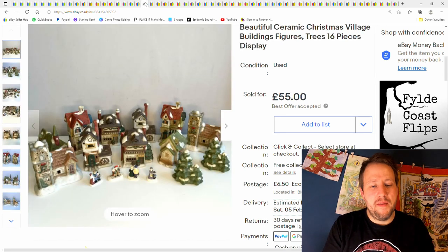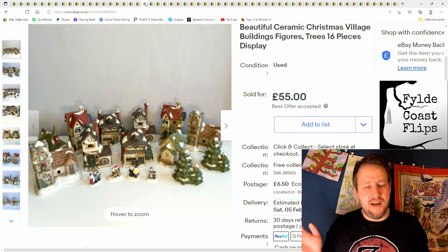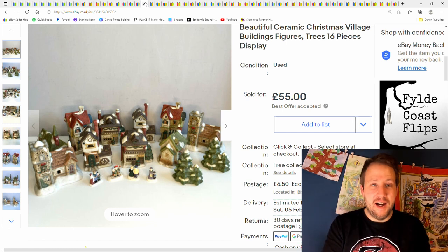This is a load of ceramic houses — the kind where you put them on your tree and stick the lights through them. I paid £5 for the lot from a charity shop, thought how are they only a fiver? Lots of interest, and I sold them a few weeks before Christmas.